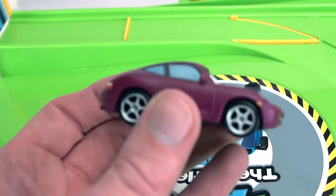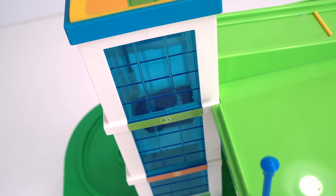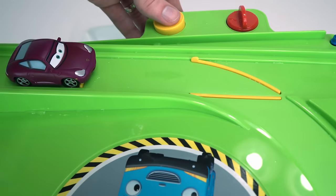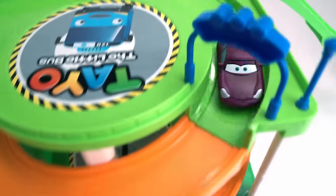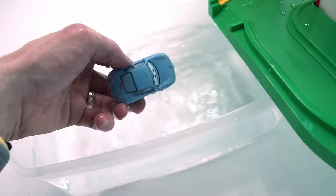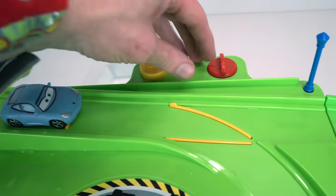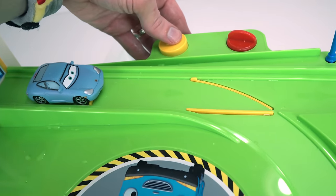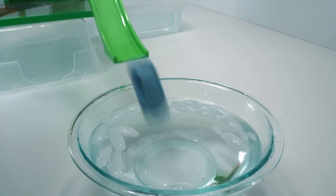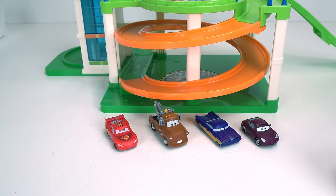Our last car is Sally the purple Porsche — actually in the movie she's blue, but here she is purple. So let's see what color she turns into when we put her in the hot water. Three, two, one, go Sally! Whoa, look at Sally — she turned the blue that she is in the movie, how appropriate! All right, let's change her back into that cool purple she started with. Here she goes, ready, set, get wet! And here she is back to the cool purple she started with. Wow guys, that was a lot of fun.